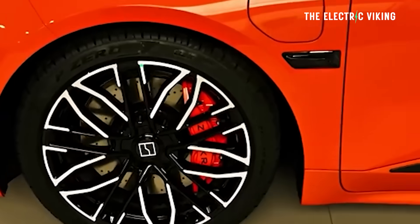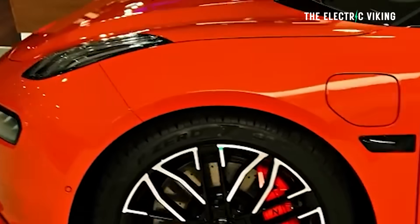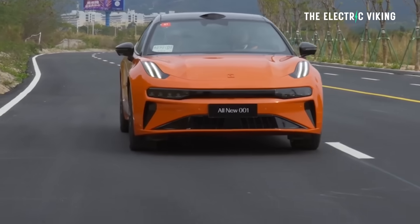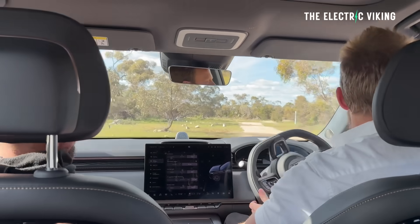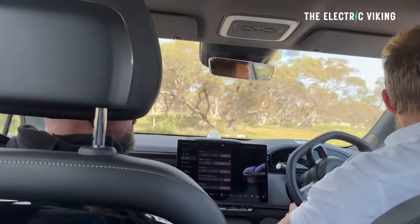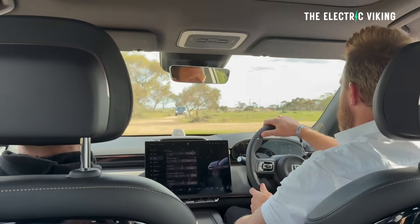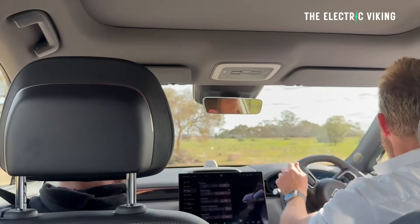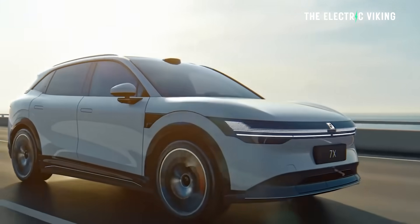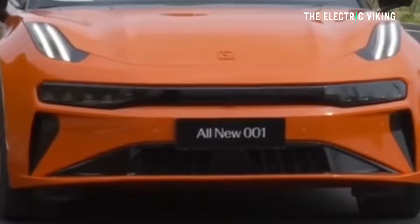In addition to the dual chamber air suspension, it also gets a CDC continuous damping control system. I've driven this continuous damping control system along with air suspension in the new Zeekr 7X all-wheel drive, and I can tell you it's actually extremely good. Some YouTubers have said they think it's not great, some have said it's awesome — and I'm definitely in the awesome camp.